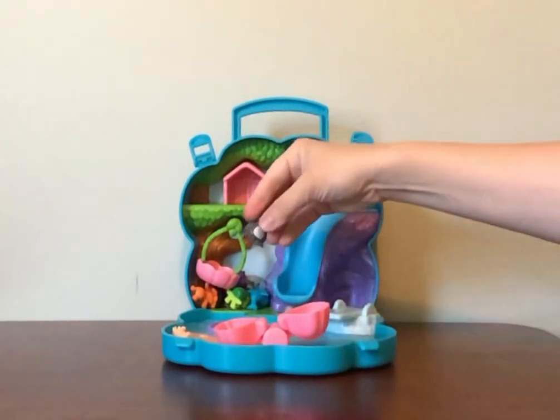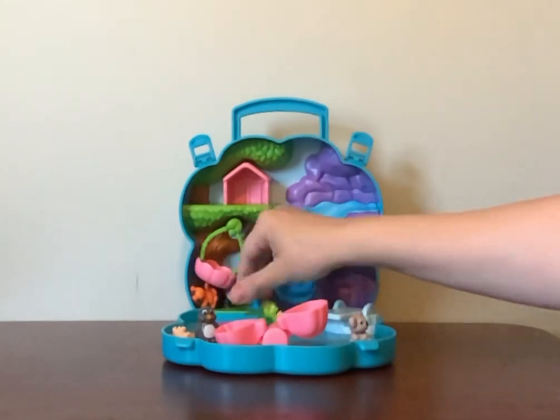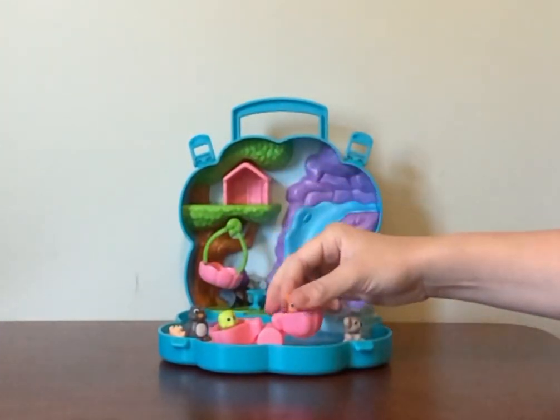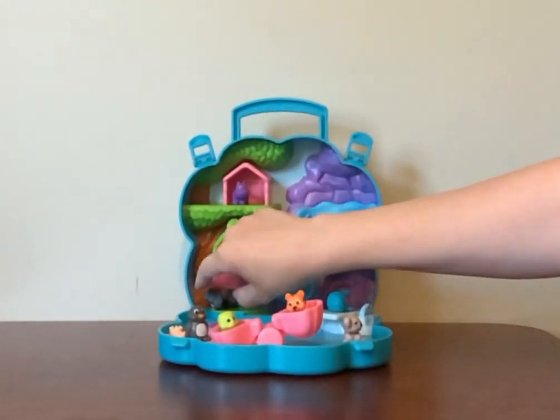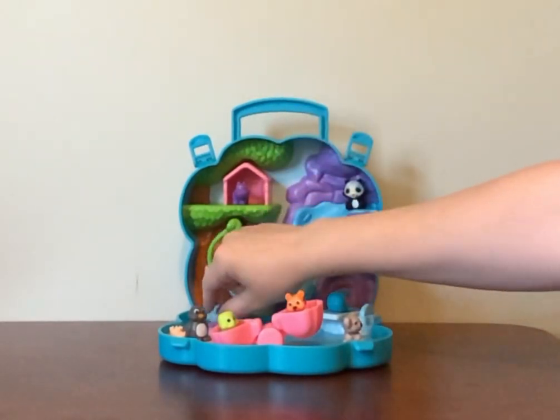It comes with eight animals: Penguin, Koala, Turtle, Tiger, Hippo, Whale, Panda, and Elephant.